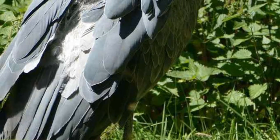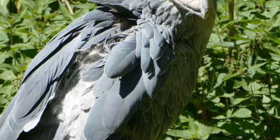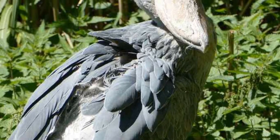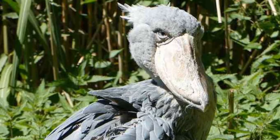Shoebill. They are mostly found in marshes of eastern Africa and are one of the most strange-looking birds in the world, as you see in the picture. They are also one of the endangered species which is likely to disappear in the near future. The main reason for the decline in population is hunting and habitat loss.